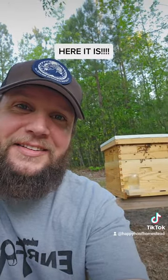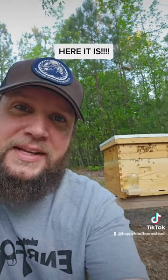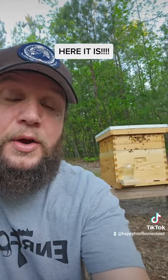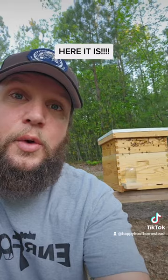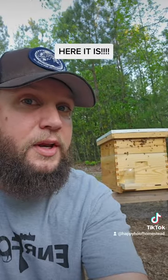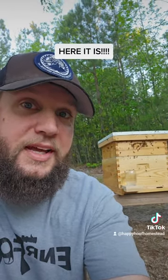So thanks for sticking around today. I know I kept the suspense up. I know I kept you waiting a little too long. But we're super excited to get these bees. We're ready for the next chapter, the next adventure. And hopefully, with us learning through these bees, we'll be able to share some information with you guys that you didn't already know. Thanks for watching and stick around. We'll see you next time. Bye-bye.